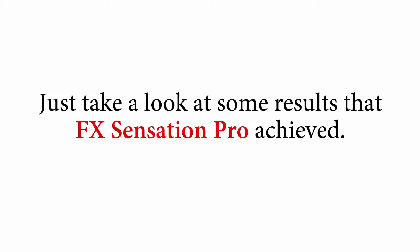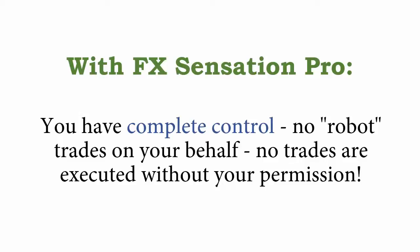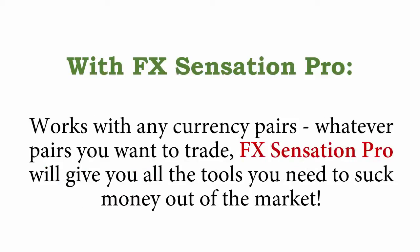Just take a look at some results that FX Sensation Pro achieved. Buy and sell signals are generated with laser-guided precision. All you have to do is copy and paste them into your trading platform and bank the profits. You have complete control — no robot trades on your behalf, no trades are executed without your permission. Ready to go out of the box: simply complete the three-click install and FX Sensation Pro is ready to work for you, raking in profits hand over fist. Works with any and all currency pairs. FX Sensation Pro will give you all the tools you need to suck money out of the market with an industrial-strength vacuum cleaner. Pulls in massive profits in all market conditions, whether it's a bear, bull, or flat market.